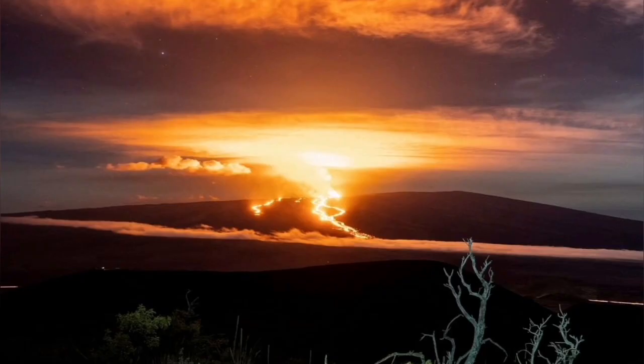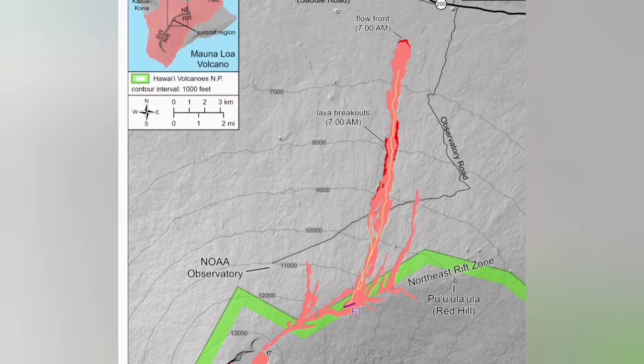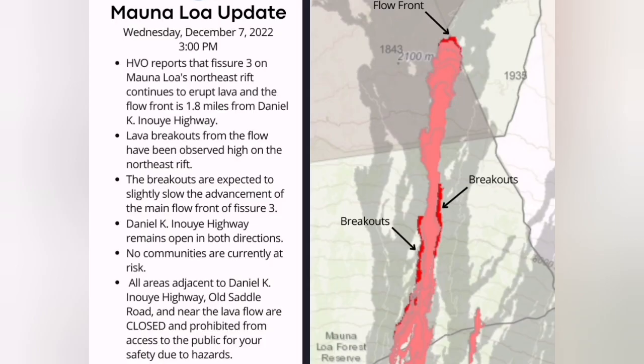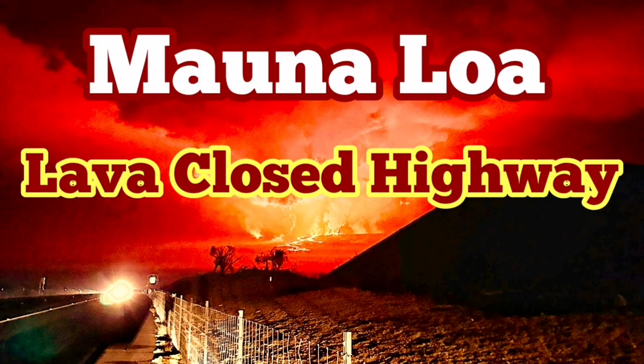That's the highway there. You can see the profile of Mauna Loa in that image — it was like that before the eruption, but now it's a different story. The road is not far and there are warnings issued by local authorities. The National Guard in Hawaii has been activated again to help people in case of emergencies. Animals are also being protected in that area, including birds.